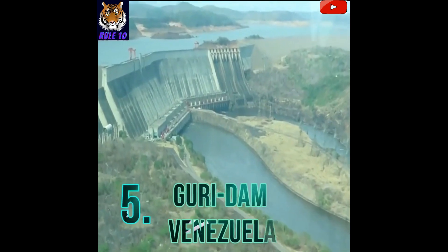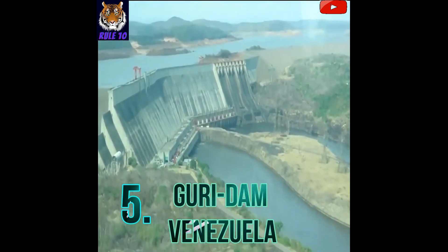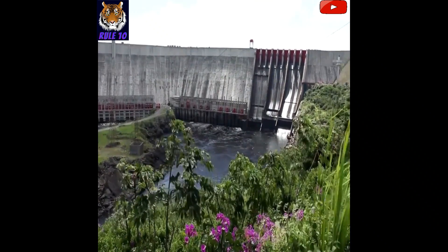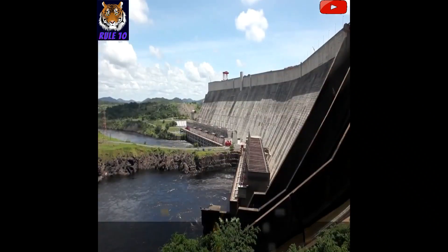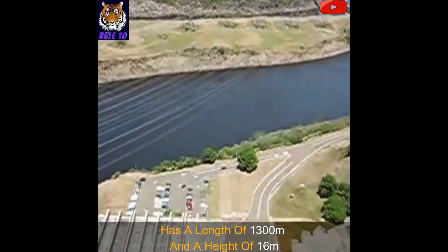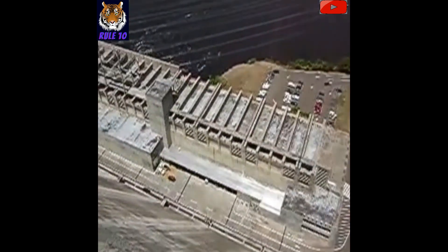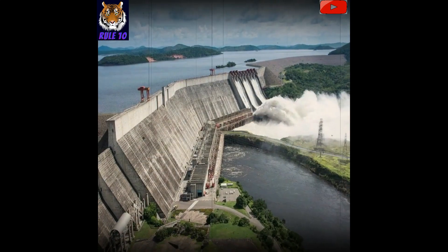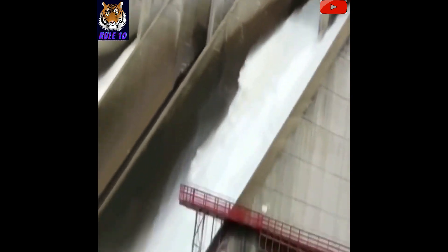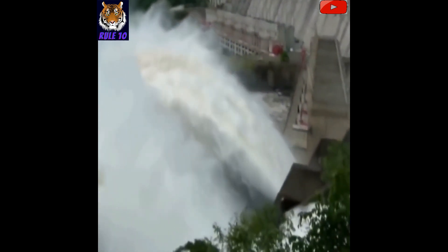Number 5: Guri Dam, Venezuela. The Guri Dam has a capacity of 135 billion cubic meters. This gravity dam made of concrete has a length of 1,300 meters and a height of 162 meters. The Guri Dam was constructed in two phases from 1963 to 1986. Its hydroelectric capacity is 10,000 megawatt. Currently, its modernization work is being done by ABB.